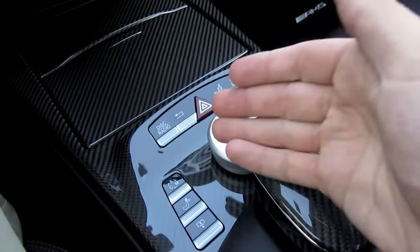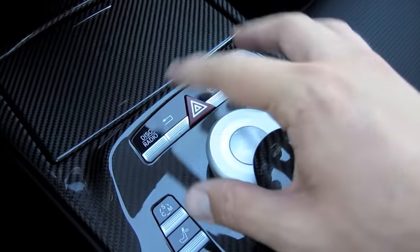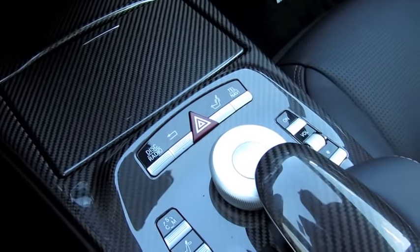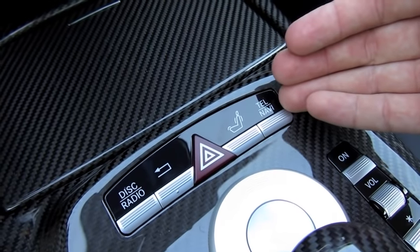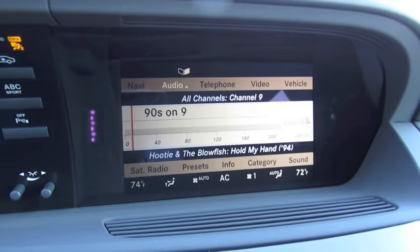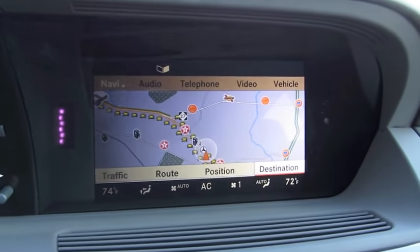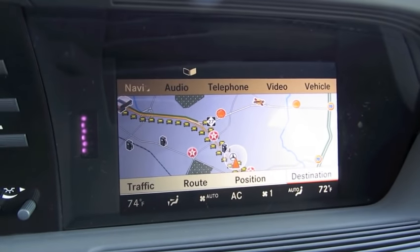The interface uses a wheel, similar to BMW's iDrive system, where you can twist left and right, click it up and down, left and right, or hit enter. All of your basic functions are controlled here — hands free telephone, navigation, disk, radio, as well as audio options, and you can also control it from the top part of the screen. If we click the wheel all the way up, you can go over to nav and it brings up the navigation with real time traffic updates.